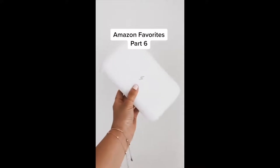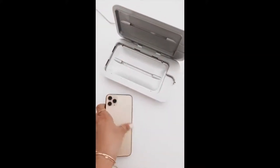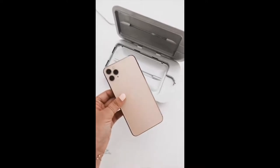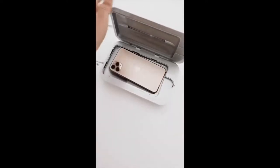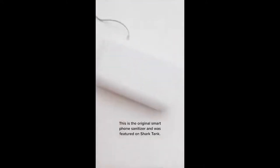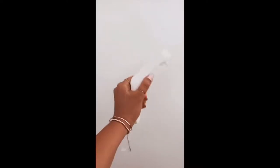Amazon Favorites Part 6: This is the PhoneSoap 3 — a smartphone sanitizer that kills 99.99% of germs. It's available on Amazon but I recommend buying it directly from PhoneSoap. You place your phone inside, and the light indicates it is on and sanitizing your phone. It's amazing.